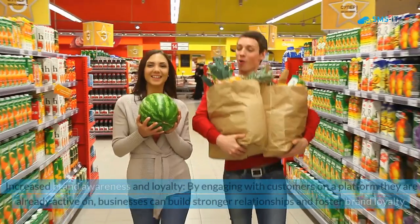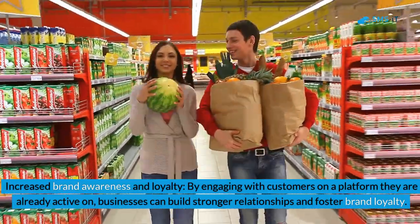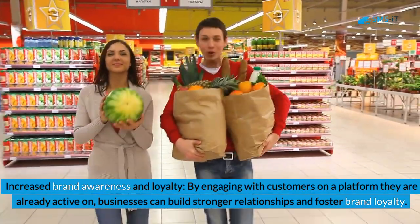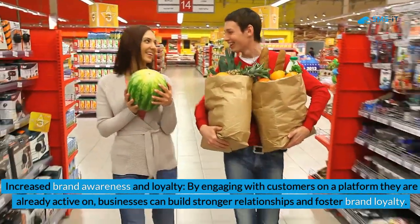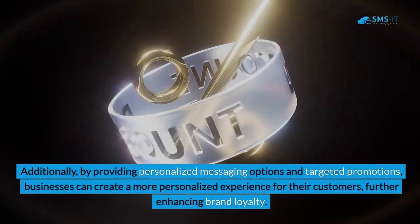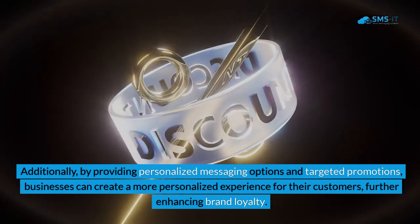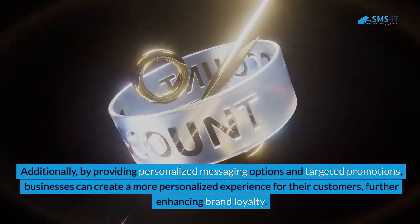4. Increased brand awareness and loyalty: By engaging with customers on a platform they are already active on, businesses can build stronger relationships and foster brand loyalty. Additionally, by providing personalized messaging options and targeted promotions, businesses can create a more personalized experience for their customers, further enhancing brand loyalty.